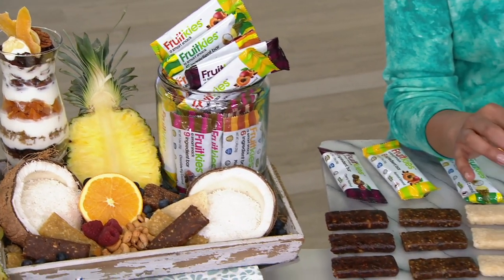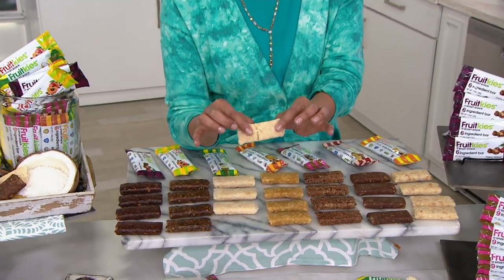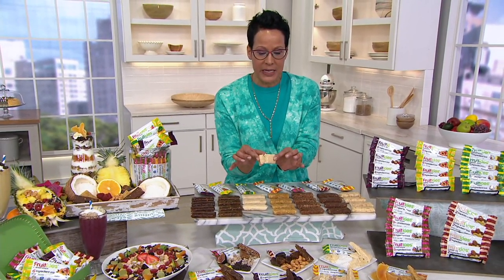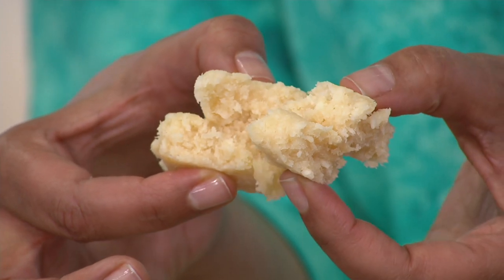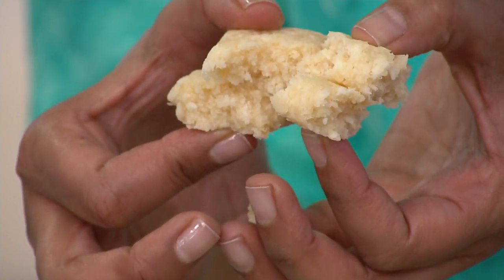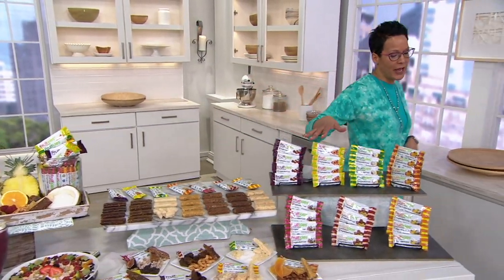There are fewer than 300 of these left at this price — over 300 have already been spoken for. This is when we introduced Fruit Keys. My initial first favorite was the pineapple coconut bar. Fruit Keys is all about fruit and nuts — simple, legible ingredients that you know and recognize. We've got a brand new show-only price today; this price goes up in 90 minutes.